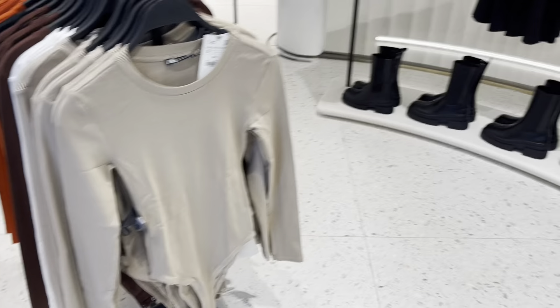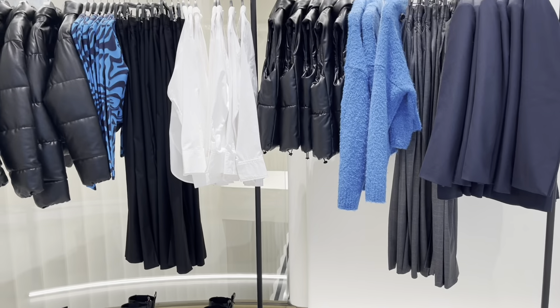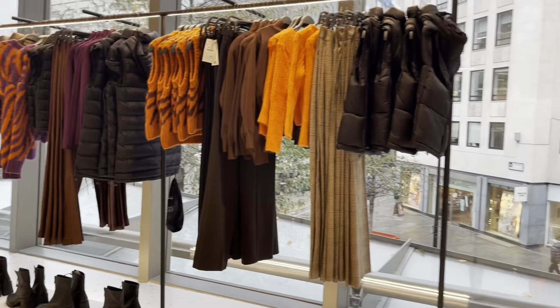They have bodysuits as well, they have so much. Zara is honestly the best for clothing. It's hard to find certain things but I love it — so cute.